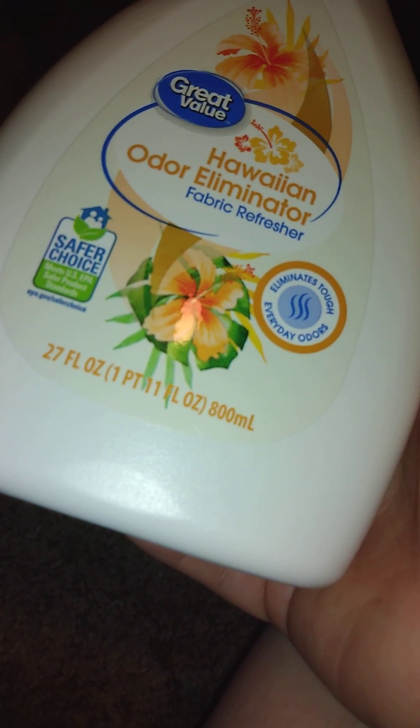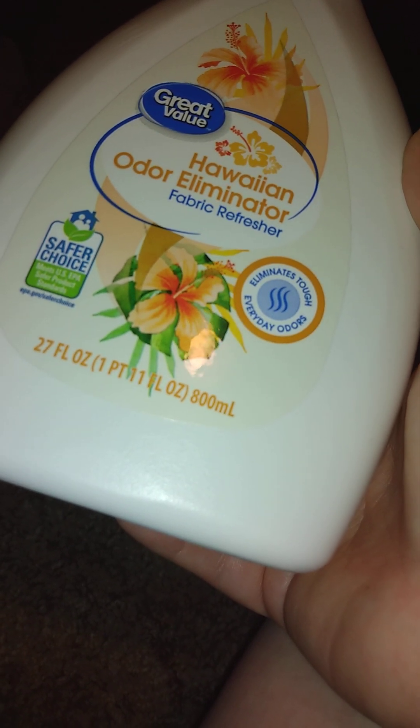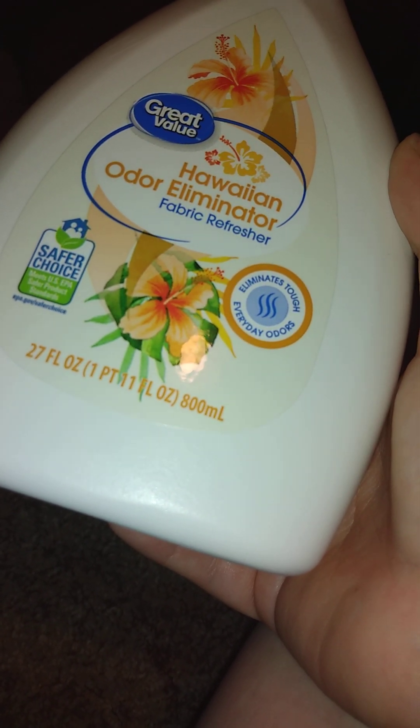It's a lot harder to find my own brand here. And then I got one of these — this is a Febreze odor eliminator fabric softener that eliminates tough everyday odors. This is a 37 fluid ounce. I got this for downstairs in case people stay — my mom and I spray everything.